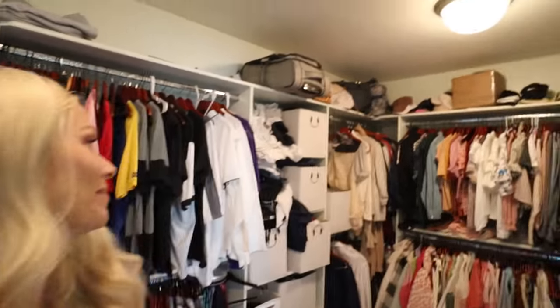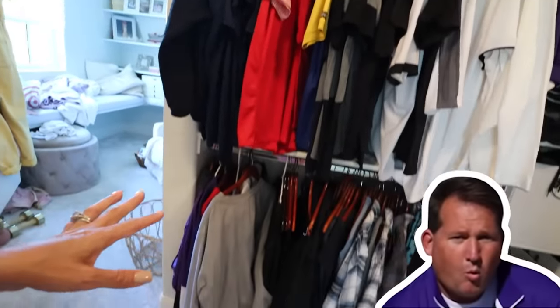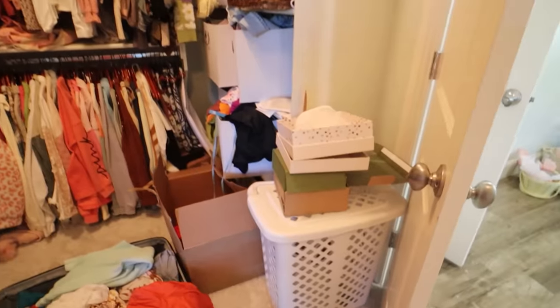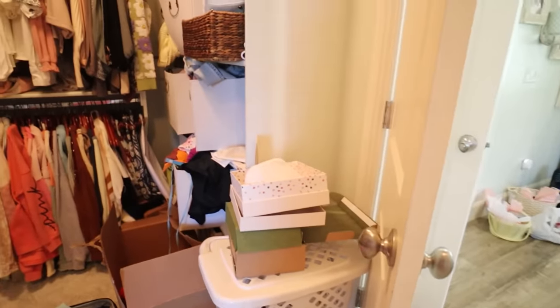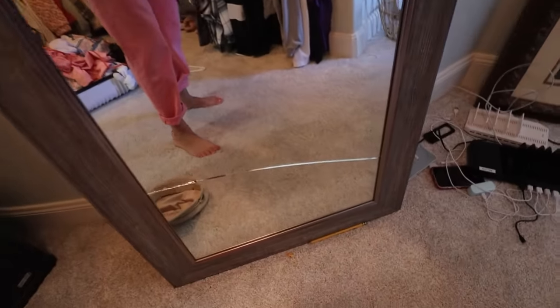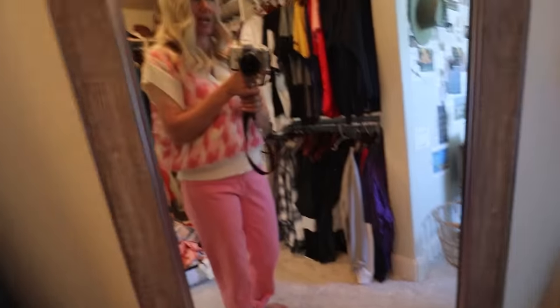I should go through with a fine-tooth comb and get rid of things or give away things I no longer wear often — let someone else get good use out of them. Benji's section is pretty good, except we need another section for dirty clothes because he puts them up there. This right here I don't even know what's happening. It's like boxes. And I have a mirror, which is nice — I'm grateful for the mirror — but it's broken because Ledger was pushing on it.